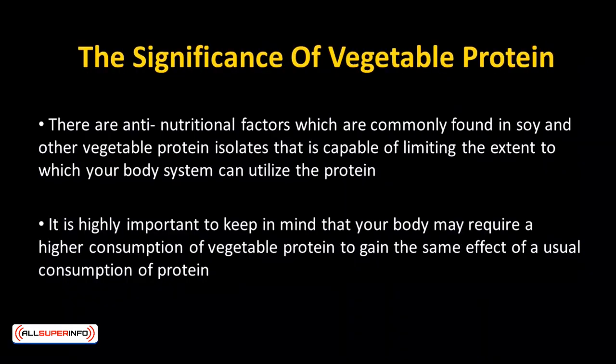When it comes to the consumption of vegetable protein, there are various important factors to keep in mind. There are anti-nutritional factors which are commonly found in soy and other vegetable protein isolates that are capable of limiting the extent to which your body can utilize the protein. Thus, it is highly important to keep in mind that your body may require a higher consumption of vegetable protein to gain the same effect as a usual consumption of protein.